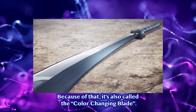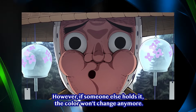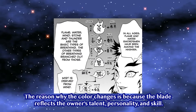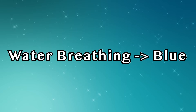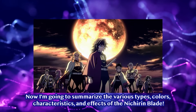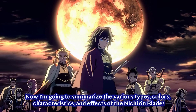Because of that, it's also called the Color Changing Blade. However, if someone else holds it, the color won't change anymore. The reason why the color changes is because the blade reflects the owner's talent, personality, and skill. For example, Stone Breathing turns the blade grey, Thunder Breathing yellow, Wind Breathing green, Flame Breathing turns the blade red, and finally Water Breathing turns it blue. Now I'm going to summarize the various types, colors, characteristics, and effects of the Nichiren Blade.